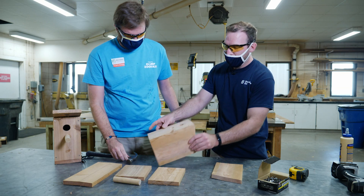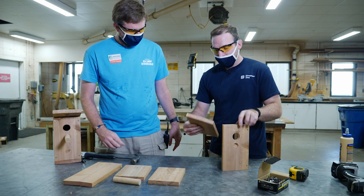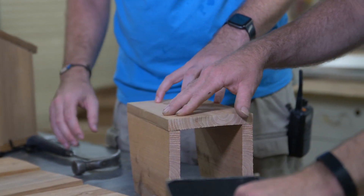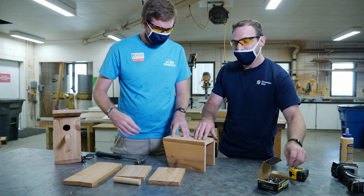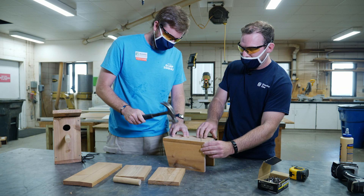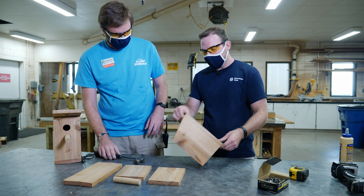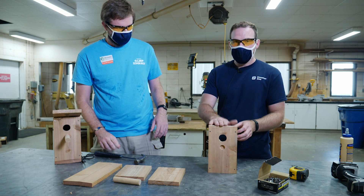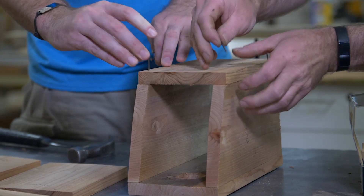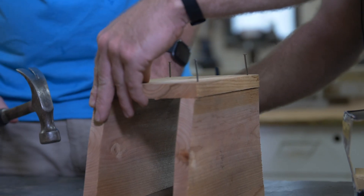Now we have our front piece fixed to our side. We're going to grab our other side, put it on edge, line the edges up, and we're going to grab two more nails. Now it's really starting to come together — we have our two sides and our front piece assembled. Next up, we're going to move on to the back piece, and you just want to make sure that the edges are lined up with the side when you nail the back piece on.